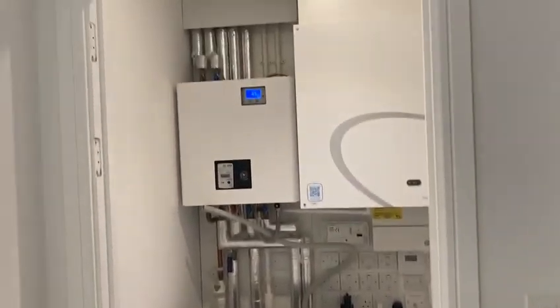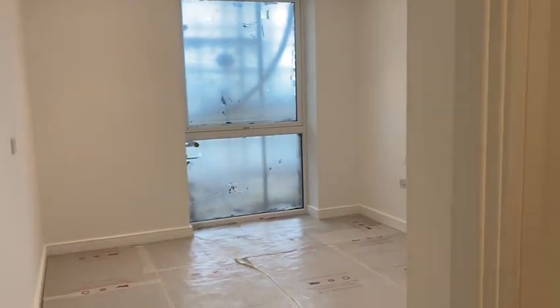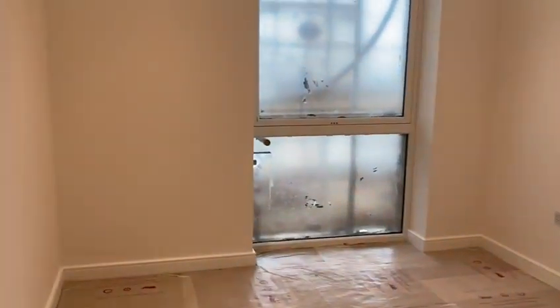Here is the utility room — the washing machine is already in place. This is a one-bedroom flat, so here is the bedroom.